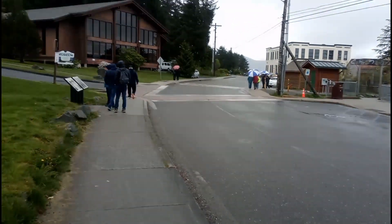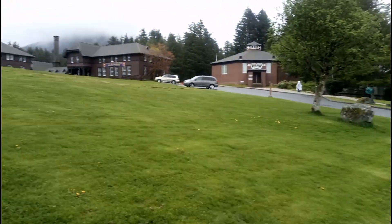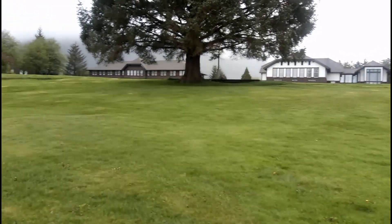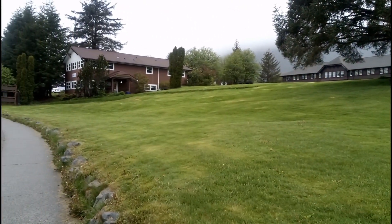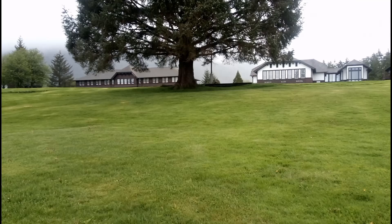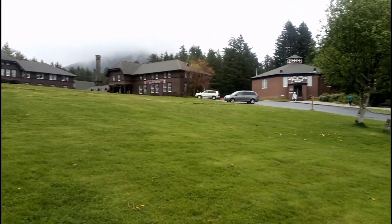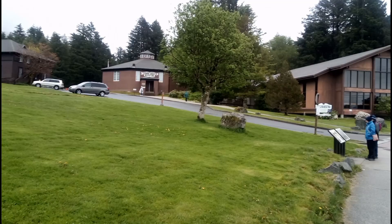It's been crazy. Look where we're at. This is Sitka. This is, what, their old college campus? Look at those old buildings. Isn't that nuts? Definitely different from Juneau.